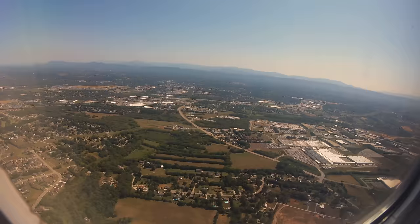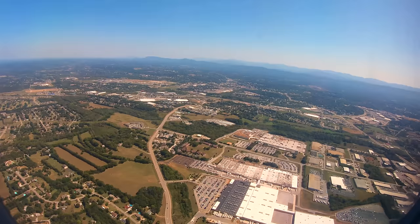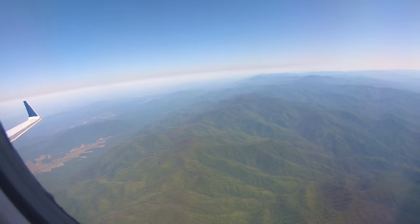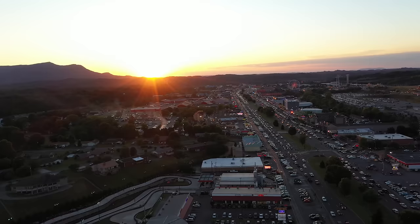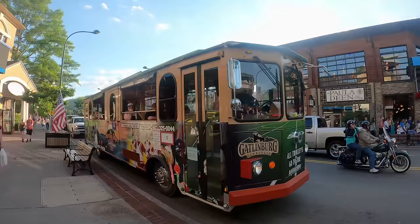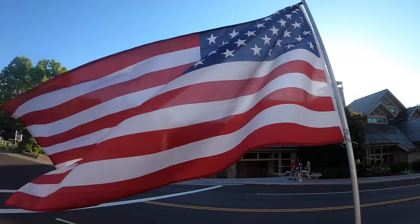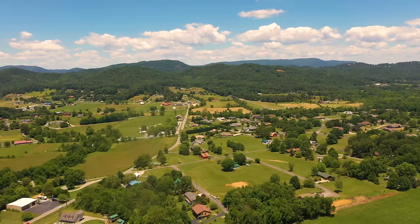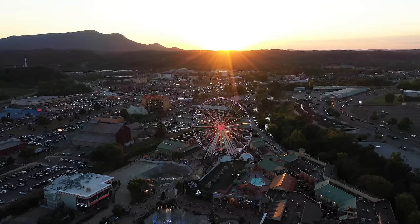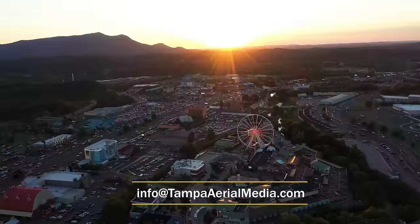While you might be coming to Gatlinburg and Pigeon Forge for recreation and an escape, you might also end up relearning some valuable life lessons — reconnecting with nature in the Smoky Mountains, learning to laugh again at the shows in Pigeon Forge, or just walking the friendly streets in Gatlinburg. No matter what color your skin is or what your political beliefs are, we all have so much more in common than differences. I'm sure you will find refreshment in the Smoky Mountain air of Gatlinburg and Pigeon Forge. We have listed links and addresses in the description below to help you plan your vacation. We are Tampa Aerial Media — we shoot travel promos across the USA. For licensing or stock footage, contact us at info@TampaAerialMedia.com. Thank you for watching.